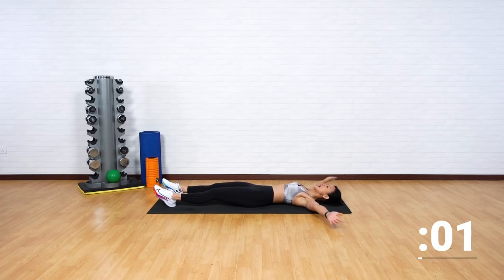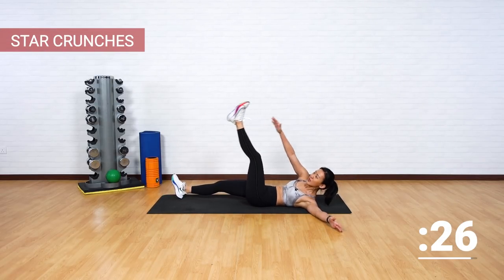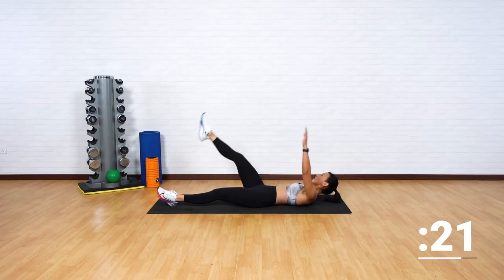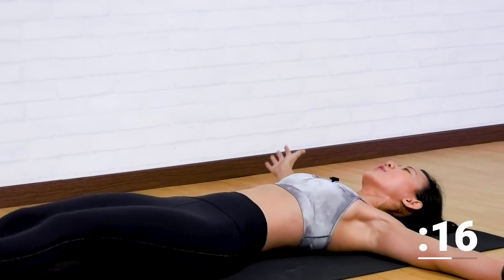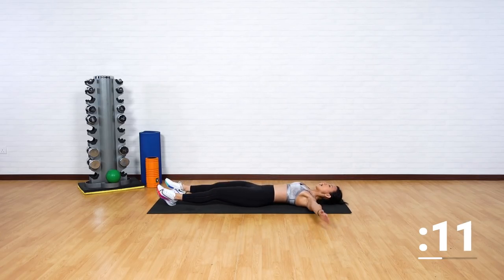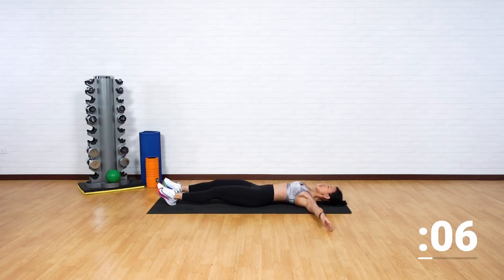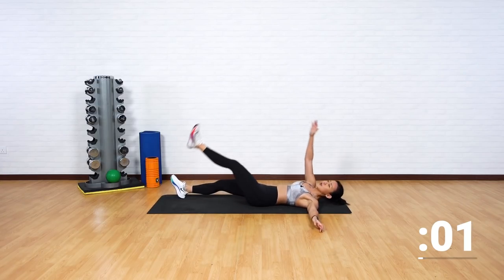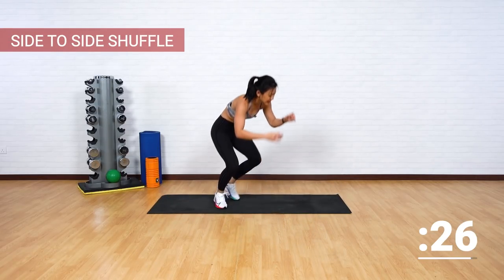Spread your arms out by your side. We want to reach for the opposite side — crunch and reach. Twist. Really reach as far as you can, and twist. Good job. Lifting your shoulders off the floor, and breathe out as you crunch up. Every time you crunch, that's when you breathe out. A few more — one more. And get straight back up into standing.